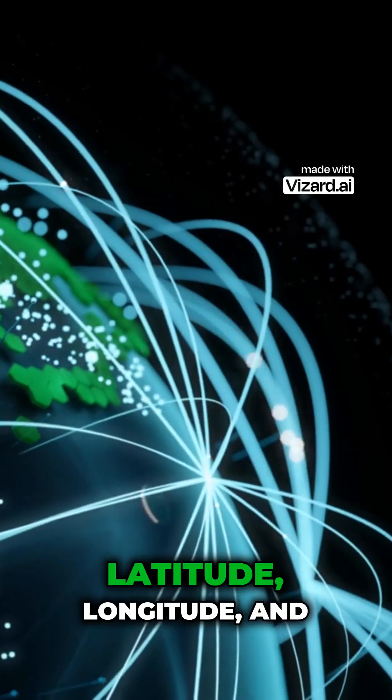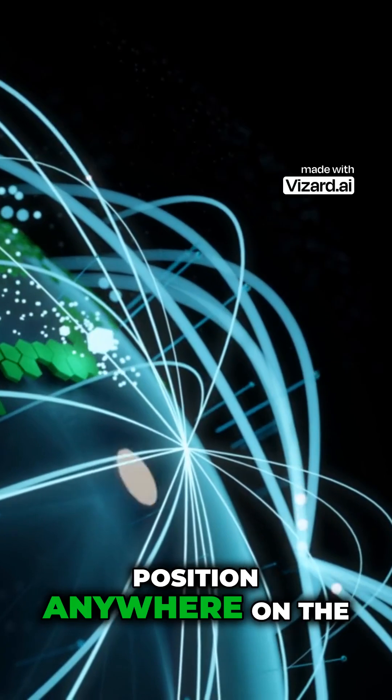With this information, your GPS can calculate latitude, longitude, and even altitude, giving you a 3D position anywhere on the planet.